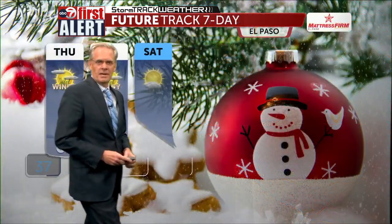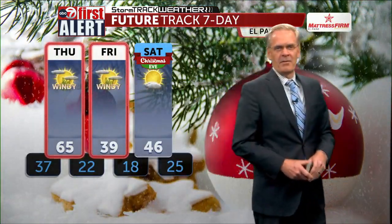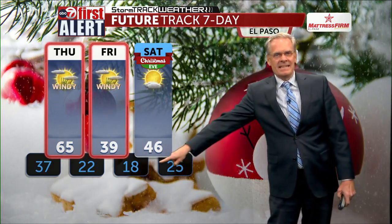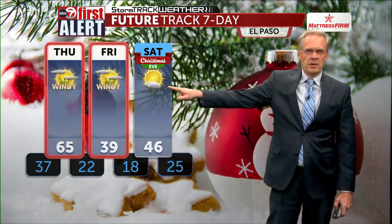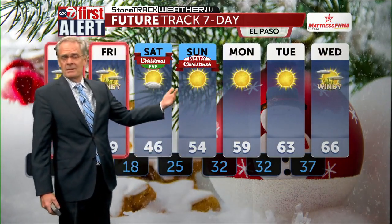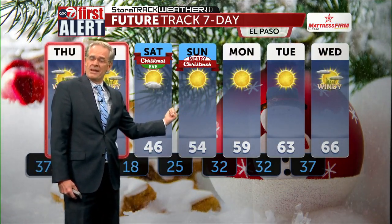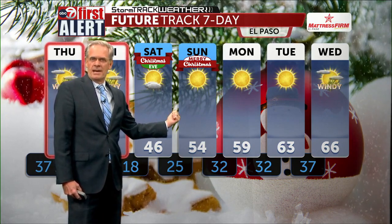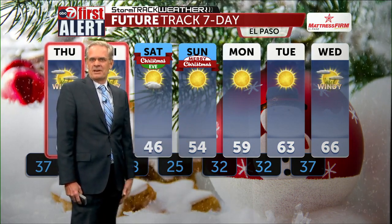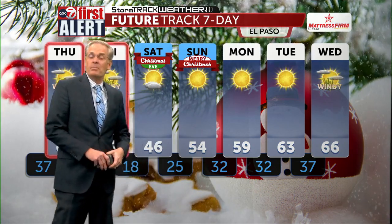Here's your temperature outlook: 65 tomorrow ahead of the front, 39 behind the front on Friday, 18 by Saturday morning, then a high of 46 on Saturday. On Christmas Eve — Sunday — we're looking at 54 degrees. Last Christmas we were at 73, almost a record high; this year is quite different. We'll then see temperatures gradually warming up above average into next week.